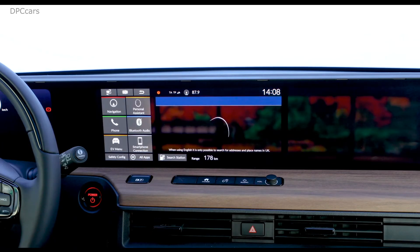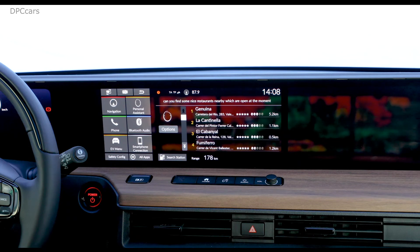Okay Honda, can you find some nice restaurants nearby which are open at the moment? Here are several restaurants with more than three stars, sorted by rating, that are open now. You can choose the restaurant by line number or filter results by genre. How about Italian? Here are several Italian restaurants. You can choose the restaurant by line number or filter results by genre. With free parking? Here are several Italian restaurants that have free parking. You can choose the restaurant by line number or filter results by genre.